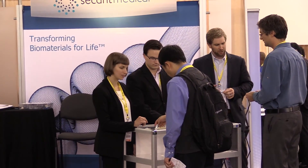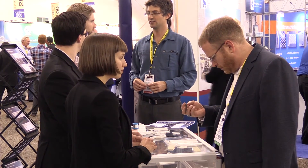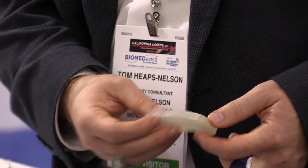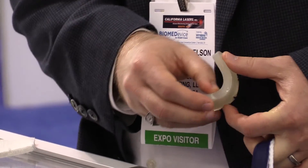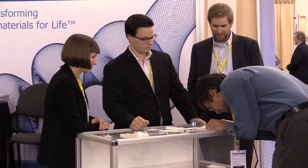Our mission is basically to continually advance biomaterials technology into practical applications for the medical device and pharmaceutical industry. We're looking forward to meeting clients here at the Biomed Device Show in San Jose. We've been attending this show for about three years now, and we find it to be a very fruitful show because a lot of our clients are actually in the area, so they can just stop by for the day, say hello, catch up on current projects, and also have a fruitful discussion about the path forward.